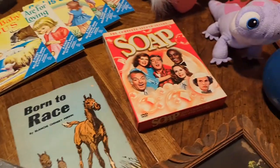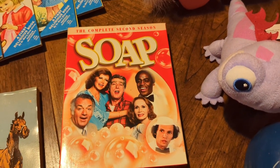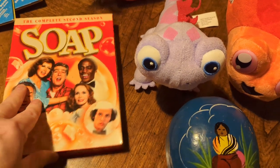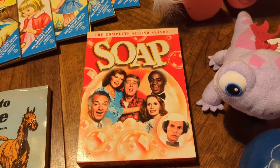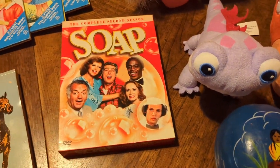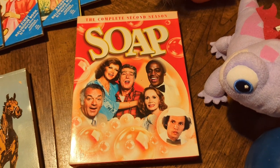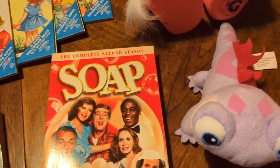I also got this for me — Soap was one of my favorite shows growing up. I was probably too young to understand a lot of it, but this was at the estate sale. I've been watching videos about people who are ditching streaming services and looking for actual physical media, and I don't think Soap is available anywhere unless you rent it on Amazon. So I was really happy to pick that up.